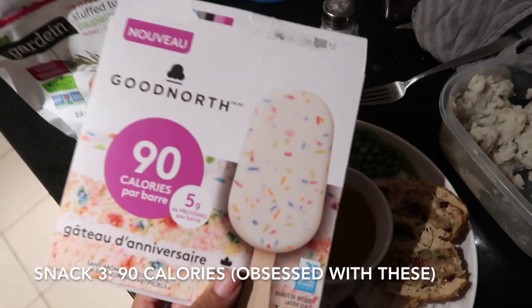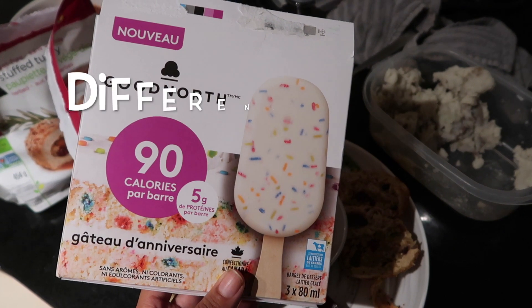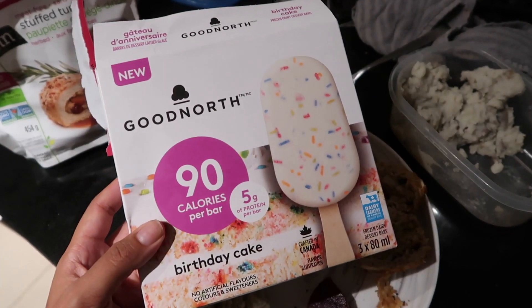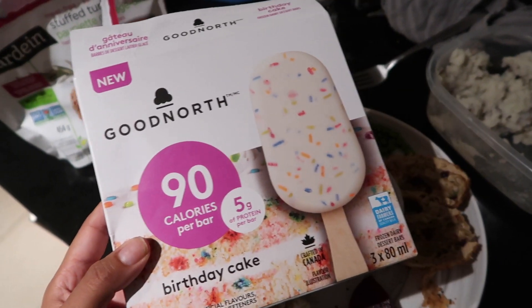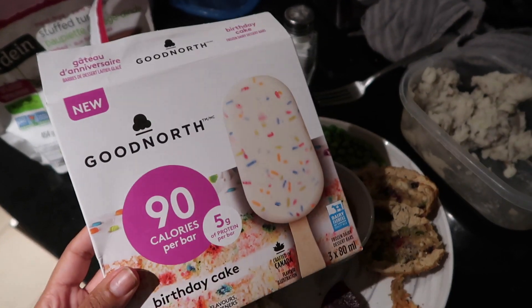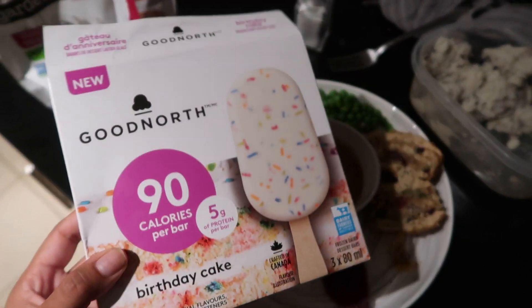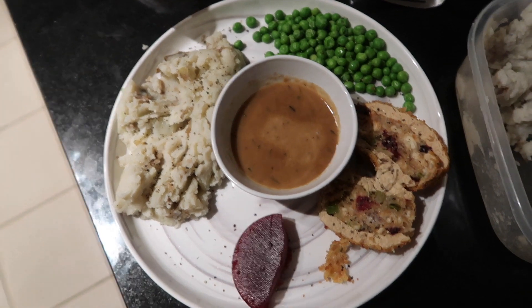About two hours ago I was feeling super snacky and had one of these Good North ice cream bars — it's a Canadian brand. I tried one of their ice creams before and didn't like it, so I didn't have high hopes, but this birthday cake flavor bar is really good. If you like birthday cake flavored products with icing and sprinkles, I was really impressed. I picked it up at Loblaws.